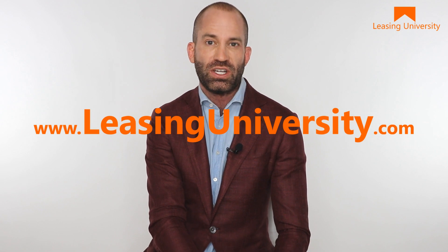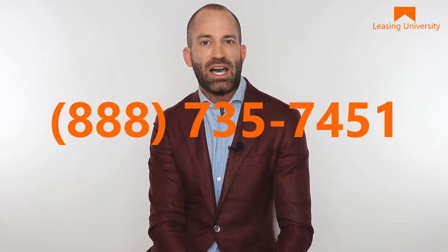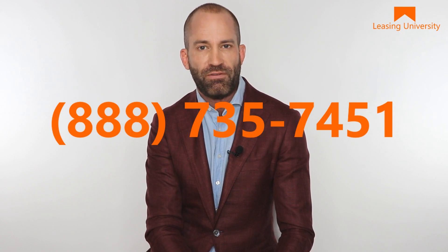My name is Matt Easton. I'm the founder of Leasing University. If you have any questions about our plans or how you get set up, it's extremely easy. Check us out at leasinguniversity.com or call our offices at 888-735-7451.